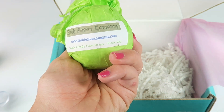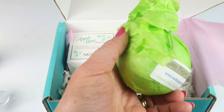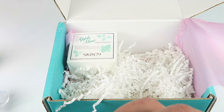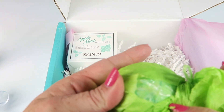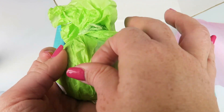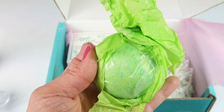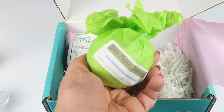Bath Fusion Company — goodie goodie gumdrops — busy ball. We're just going to open the back here so we can see what it looks like. Oh, it's a pretty green color. I have the whole thing so I can take a picture of it later, but it's green and yellow. I love a good bath bomb.